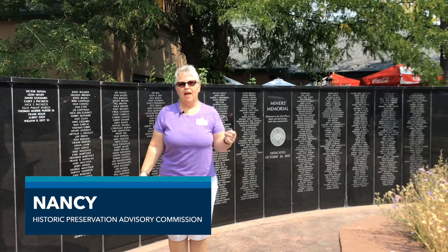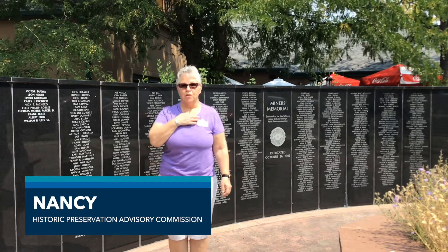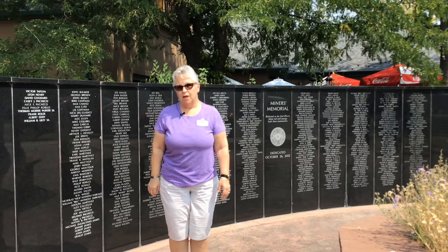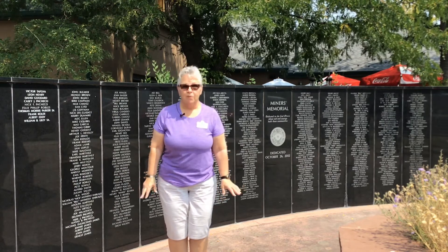Hi, my name is Nancy and I am a part of the Historic Preservation Committee. I have been a part of this committee for four years and I absolutely love being a part of this.